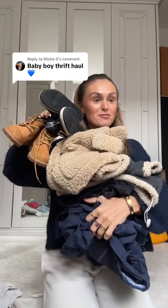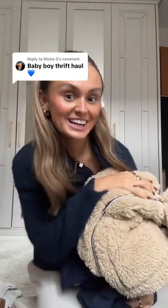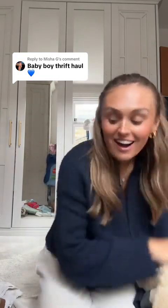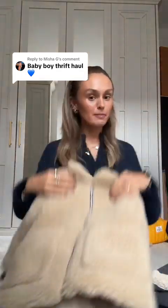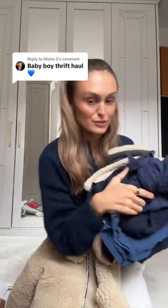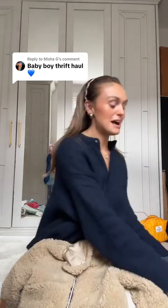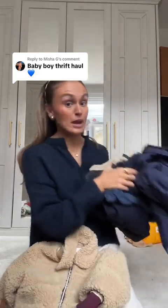Coming at you with a thrifted vintage haul for my nephew who is turning two this weekend. I cannot believe Oakley Bear is turning two, and to mark the occasion, auntie goes to vintage and charity shops and finds him the best clothes possible, because that is my love language. I'm now realizing I basically just bought him navy, which is completely coincidental.